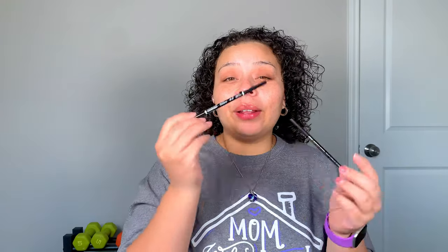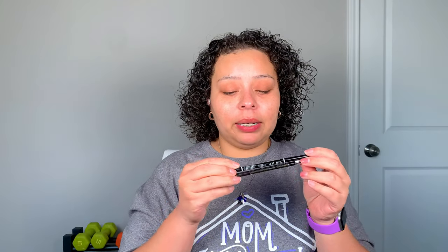I use both brow products equally, and I feel like if I could find the right shade for my brows in the NYX one, I'd really, really like it. Today I'm going to use the NYX one, but if I found it in my perfect eyebrow shade, it would be amazing.